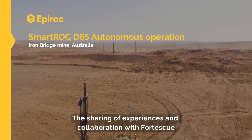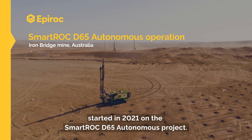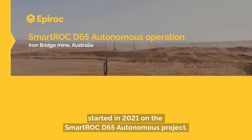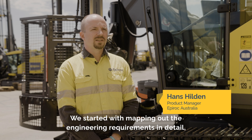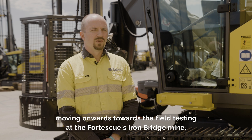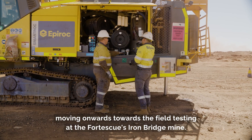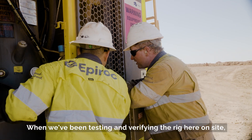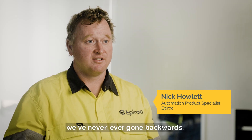The sharing of experiences and collaboration with Fortescue started in 2021 on the Smartrock D65 autonomous project. We started with mapping out the engineering requirements in detail and moving onwards towards the field testing at Fortescue's Ironbridge mine. When we've been testing and verifying the system on site, we've never ever gone backwards — we've always continued forwards with the software development.